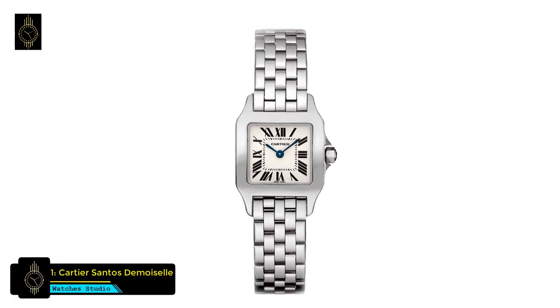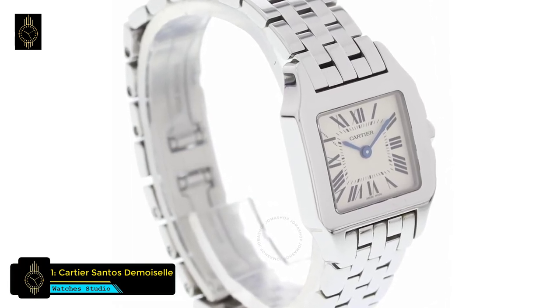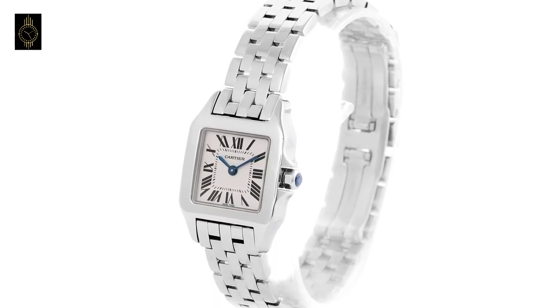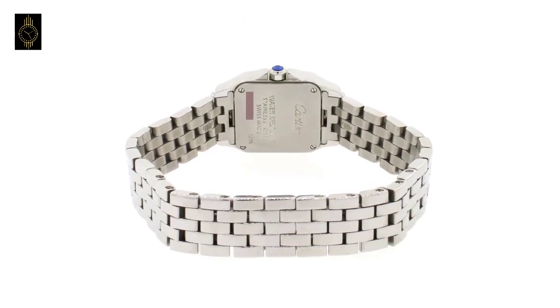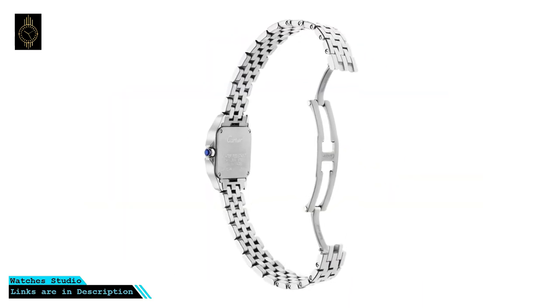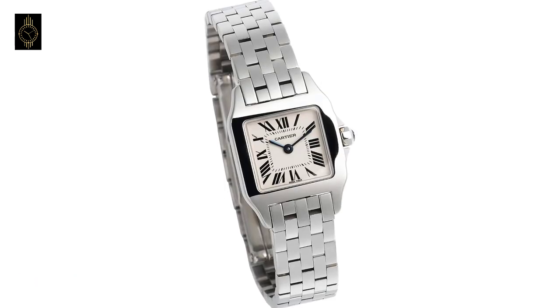At number 1 is the Cartier Santos Demoiselle watch. This radiant dress watch from Cartier shines in gleaming stainless steel. The petite square case and bezel are crafted from polished steel and highlight a crisp white dial with two petite glued steel hands and black Roman numerals all around. A scratch-resistant sapphire crystal with anti-reflective coating protects the dial, and an octagonal steel crown tipped with a faceted spinel accents the case.